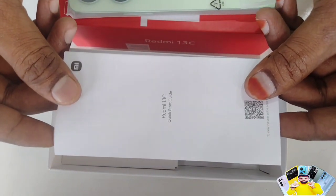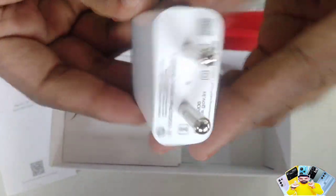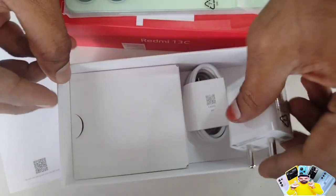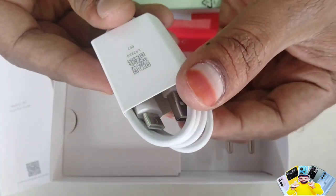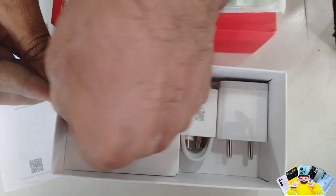In the box, you can see the manuals and the charger. The charger in the box is 10W, while the mobile supports 18W charging. The full charge takes around 3 hours, but it is easy to charge.